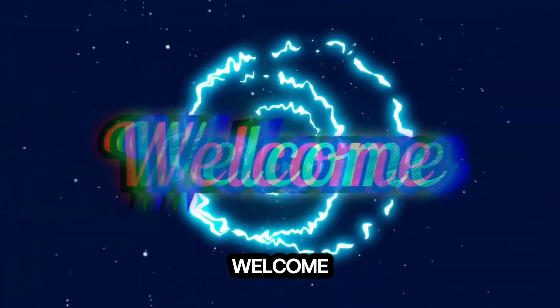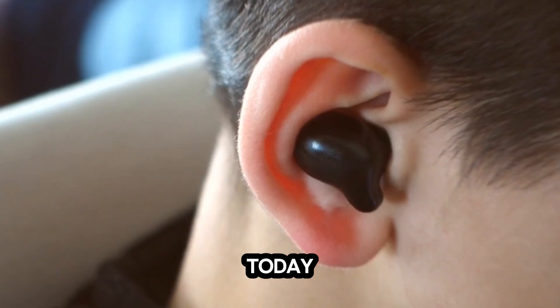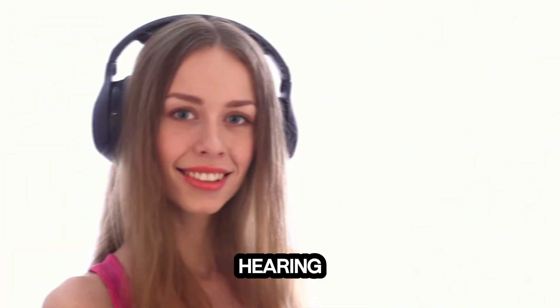Hey everyone! Welcome back to our channel. Today, we're diving into something incredibly important: your hearing health.